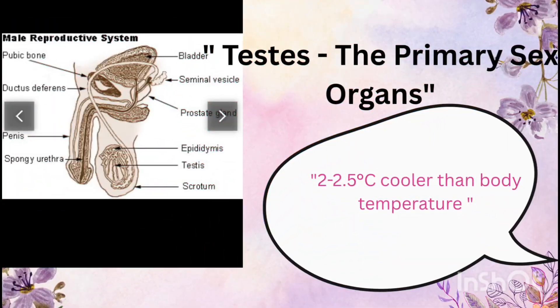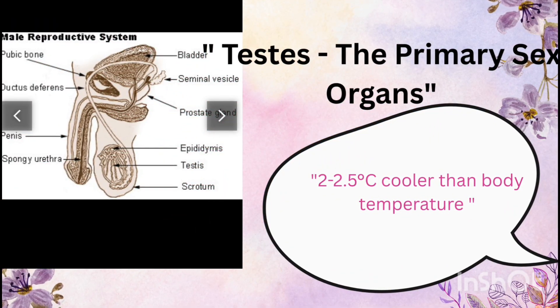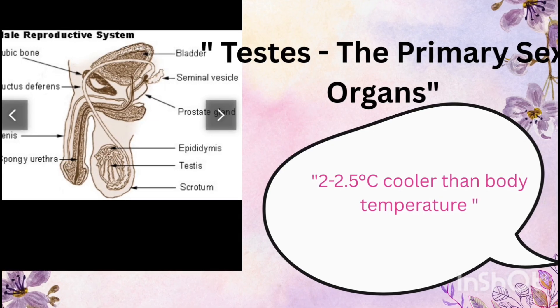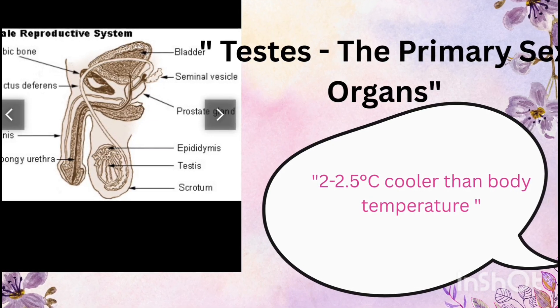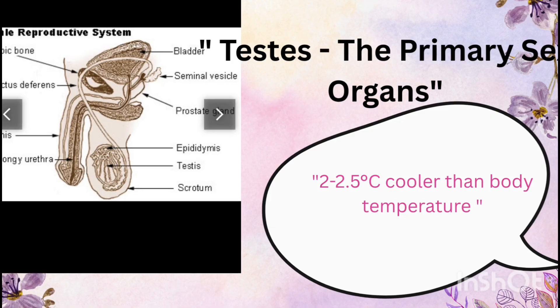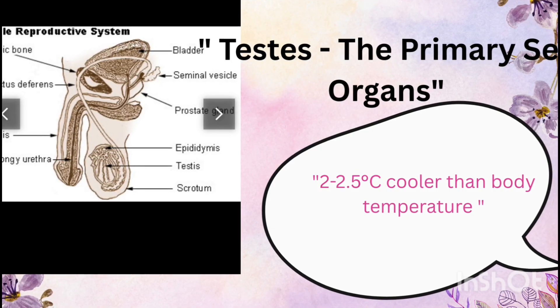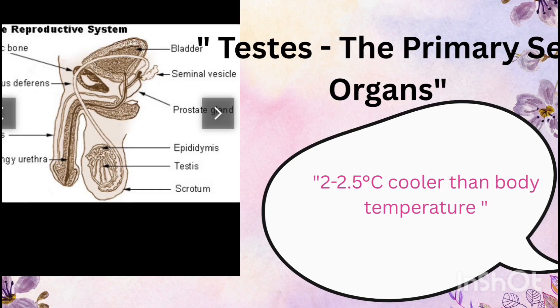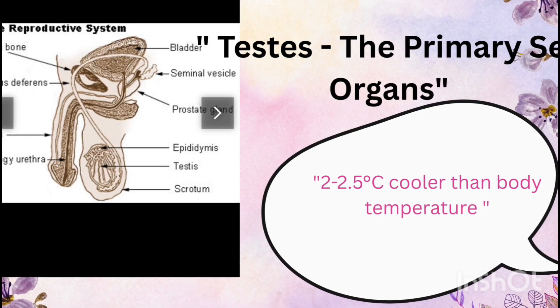The testes are the primary sex organs — a pair of oval structures located in the scrotum outside the abdominal cavity. Why outside? Because spermatogenesis, the production of sperms, requires a temperature about 2 to 2.5 degrees Celsius lower than normal body temperature, and the scrotum regulates this cooler environment.